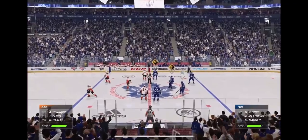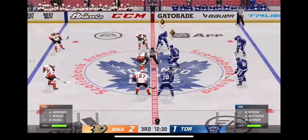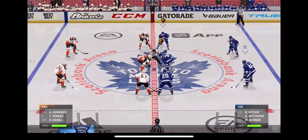Toronto's come back with a big one here in the third. Grind away, dig away — now you've got a chance, only trailing by one goal.